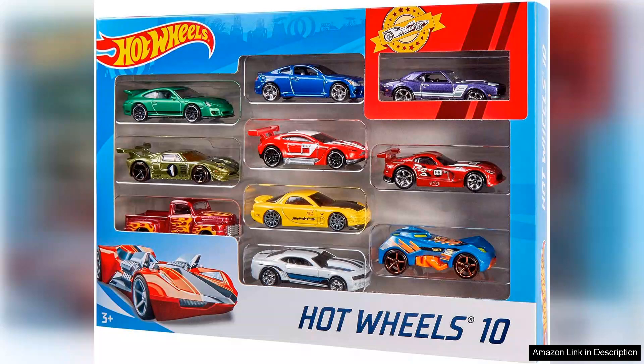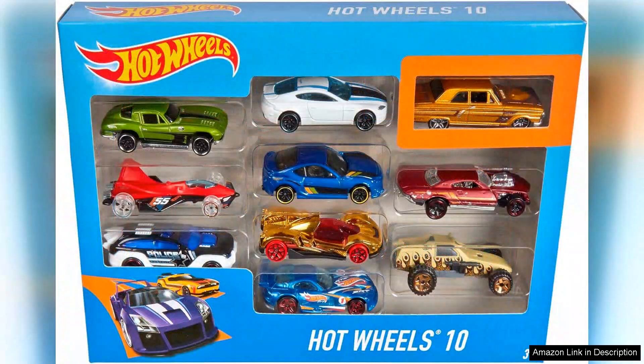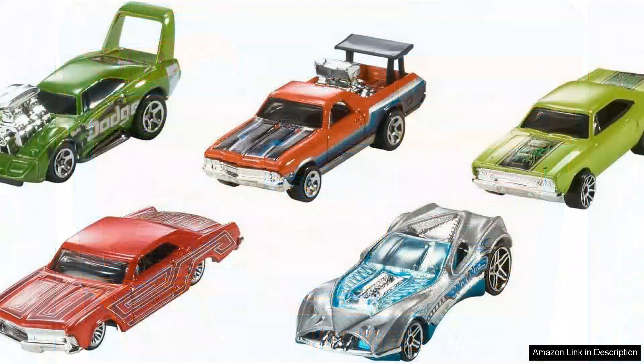In addition to the quality and variety of vehicles, the Hot Wheels Toy Cars & Trucks 10-Pack is also a great value for the price. With 10 vehicles included in the set, it offers excellent bang for your buck compared to purchasing individual cars separately. This makes it a cost-effective option for adding to your collection or gifting to a fellow car enthusiast.